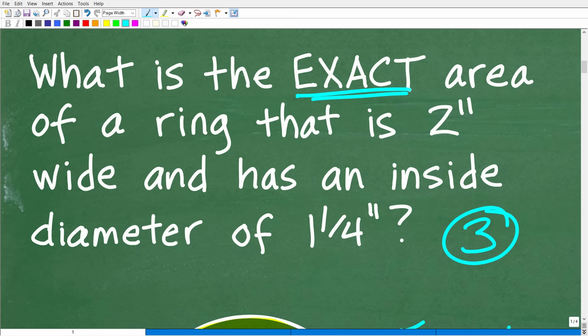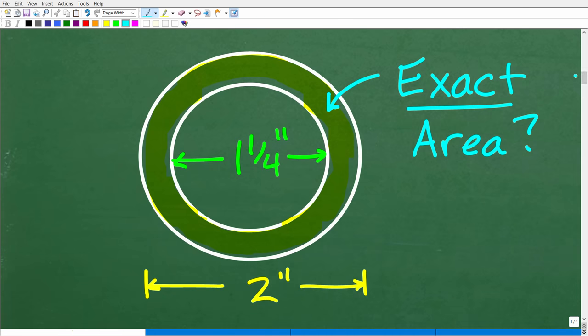What we want to do is sketch out a ring that is two inches wide and has an inside diameter of one and one-fourth inches, so we can see the area we're talking about. It's going to be a good idea to draw two circles to construct the ring. This ring is two inches wide — the diameter of the big circle is two inches — and it has an inside diameter of one and one-fourth inches.